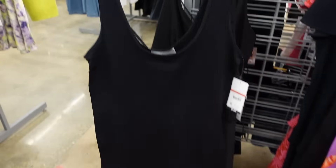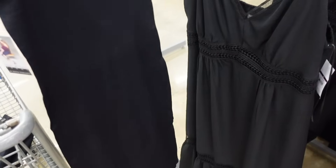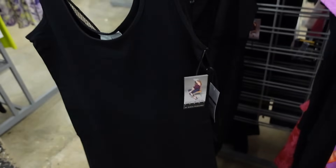New seamless dresses from Sofia Vergara. So these have the thick strap, scoop neckline, it's fitted through the body, about knee length or maybe a little bit longer, and then it's the scoop through the back. I think this also comes in an ivory online. And they're $26.